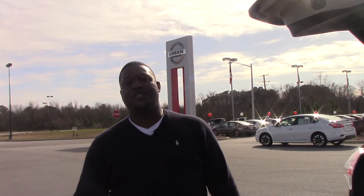So come down to Nissan. Ask for stock number N10790 and look for Donnell Reese. Thank you.